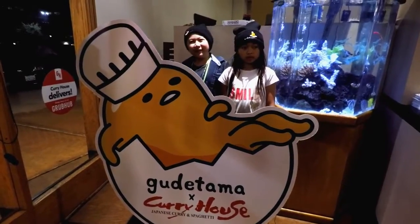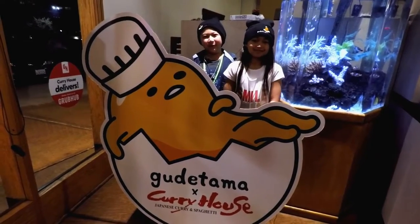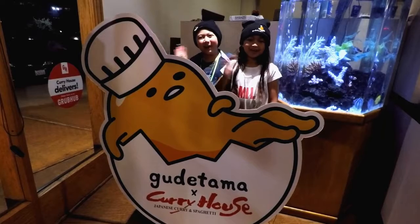So we just finished eating the Gudetama meal and it was delicious! If you're a fan of Gudetama, please subscribe, like, and share this video with friends, and drop a comment down below. Thanks for watching, bye!